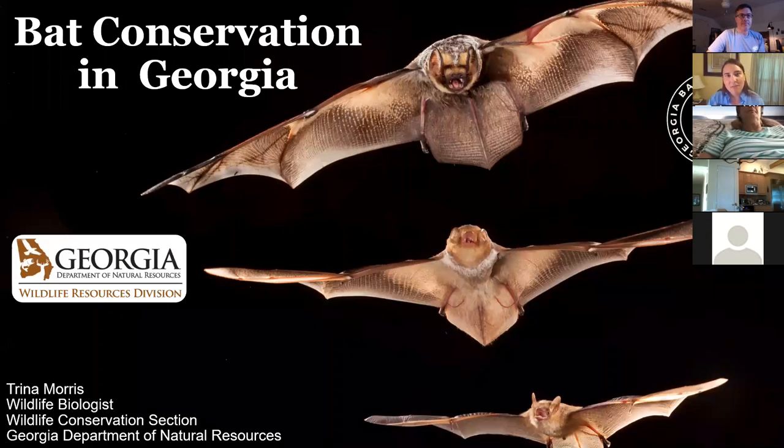I will give you some basic background information and more information about what we're doing for bats in Georgia, and hopefully you'll learn a thing. If you have questions, feel free to put them in the chat.